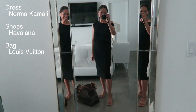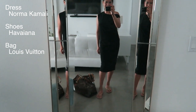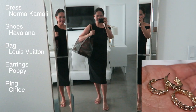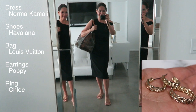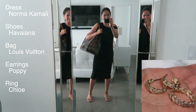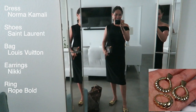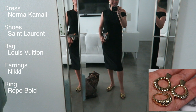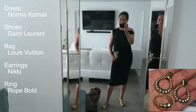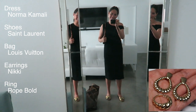This dress is by Norma Kamali. It's easy to pack, doesn't take up too much space, and it's really easy to wash and dry. The shoes are just flip-flops, Havianas — I always travel with them for the pool or inside the hotel room. The bag is a Louis Vuitton Cabas — it's old, but I'll try and find some that are pre-owned. Earrings are Poppy and the ring is Chloe — nice and casual, great for a breakfast. And then we have a smaller Louis Vuitton bag.